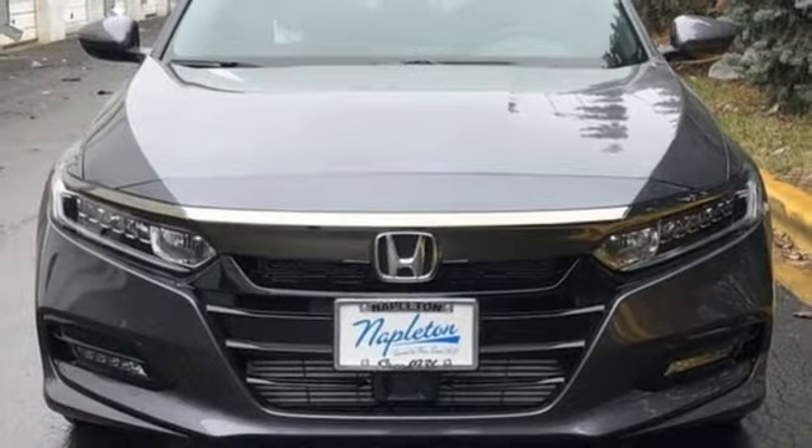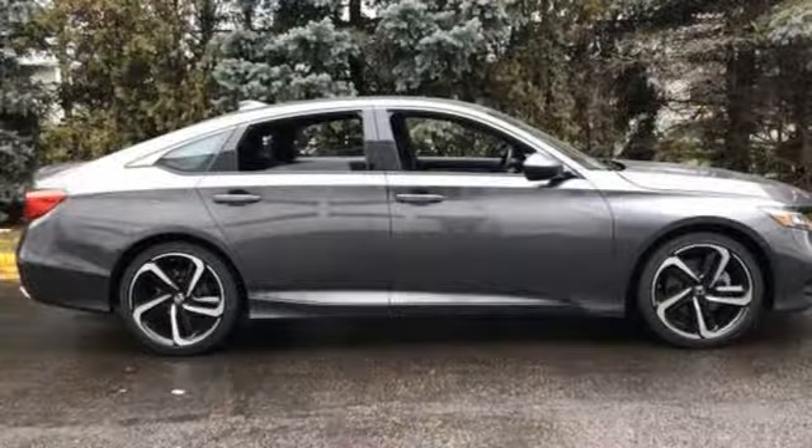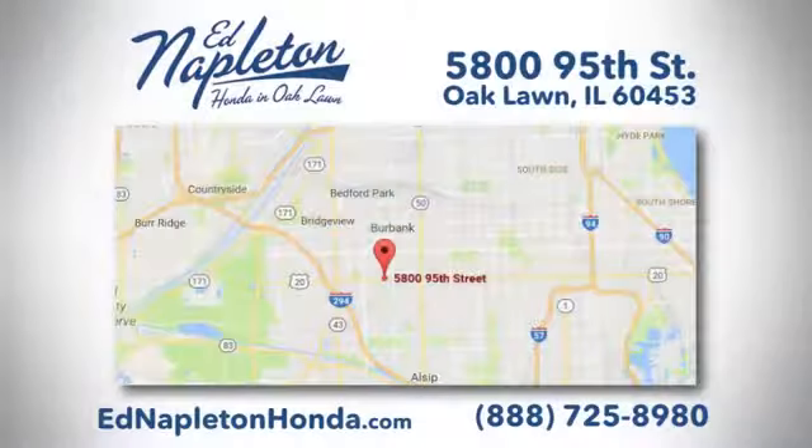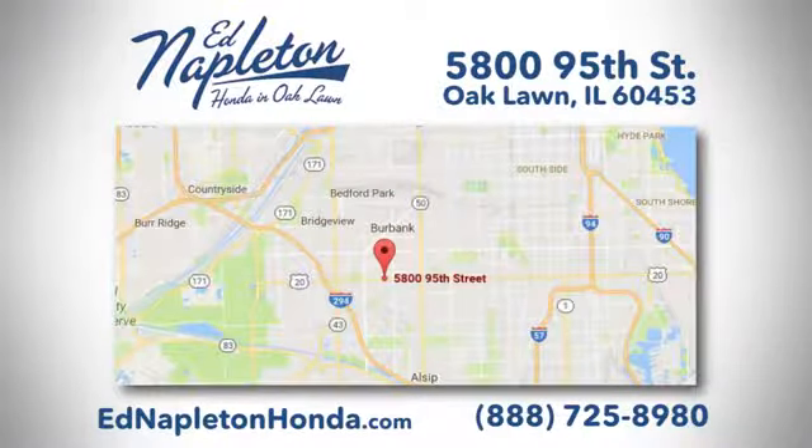Honda's created some of the most admired vehicles on the planet. There's even more to see in person — take it for a test drive today. You can see why Ed Napleton Honda of Oaklawn is different from the competition. Call, click, or stop in today. We're located at 5800 95th Street in Oaklawn.